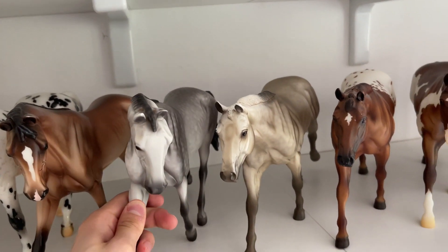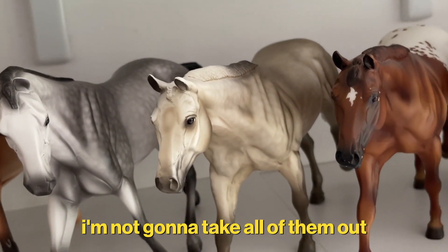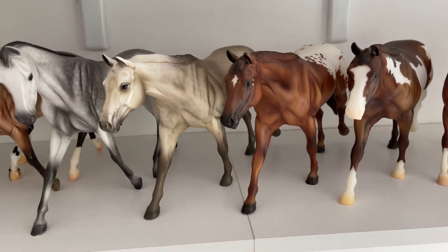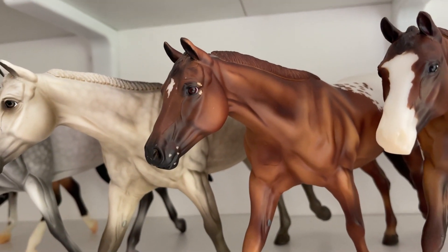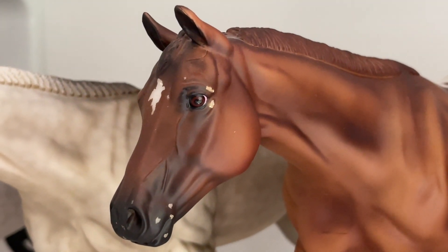And then I have the gray CC Shuffle Roxy. In my opinion, this horse is way better in pictures and videos than in real life. Then I have Chocolaty, which for a regular run is amazing. Look at those details on the eyes — it's beautiful.